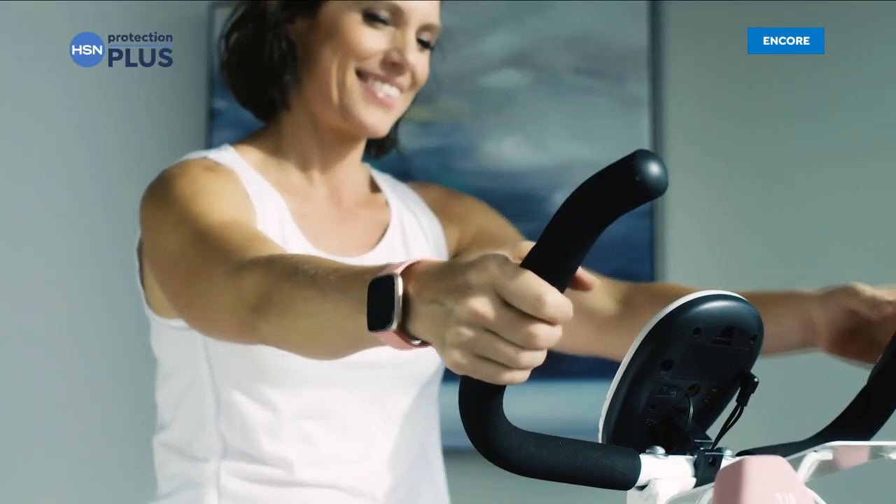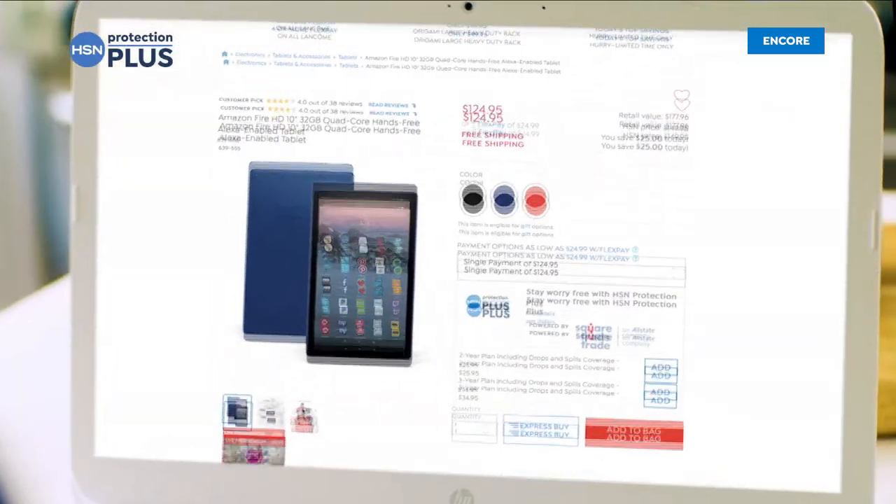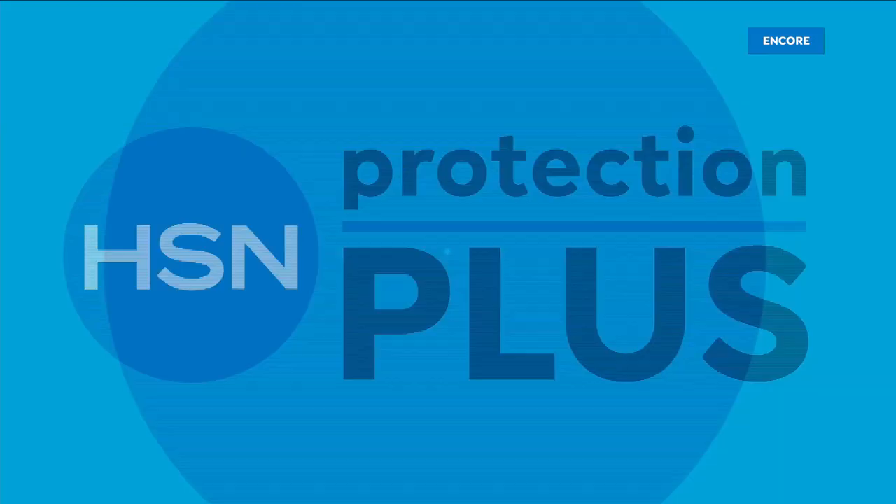Electronics, fitness equipment, even jewelry can be covered. Shop smart and protect your purchase. It's easy to add when you're checking out. Search Protection Plus at HSN.com for more details.